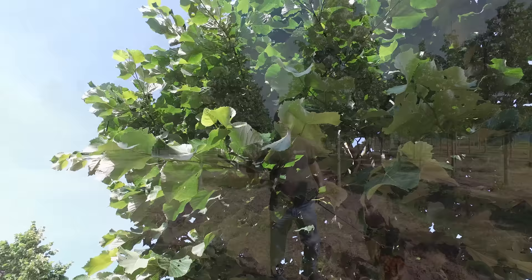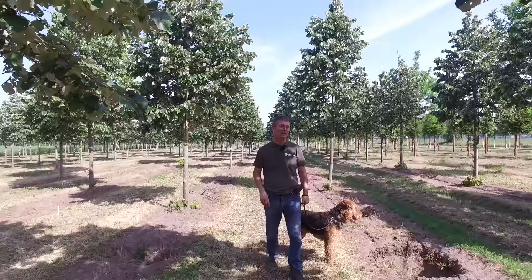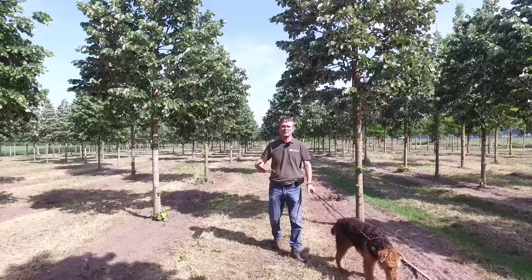Tilia Tomentosa Brabant stands out through its felty leaves. On the underside it's silvery white, because it's covered in very small hairs. The aphids don't like to walk on those hairs, so that's why they are not vulnerable to aphids and to dripping of course.